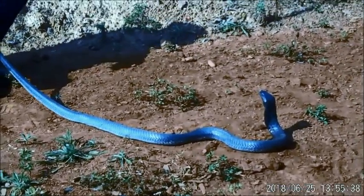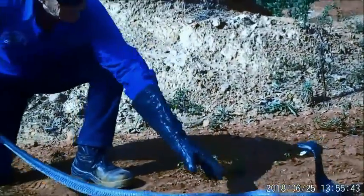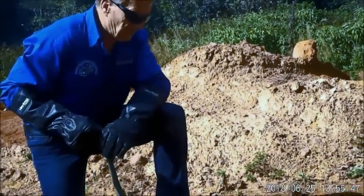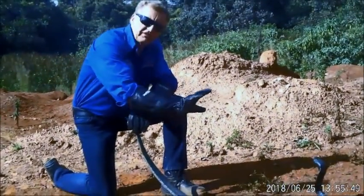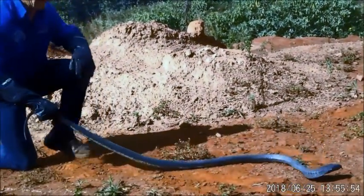Make no mistake — if I grab this snake now, it will bite me. Please don't be fooled: just because it's a spitting snake, it doesn't mean it will only spit. And kids, please don't try this at home.